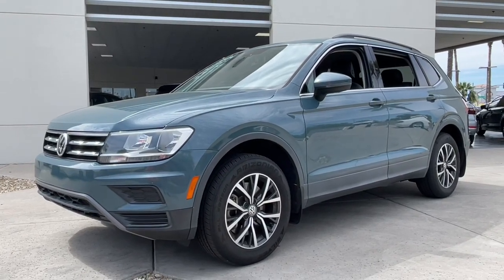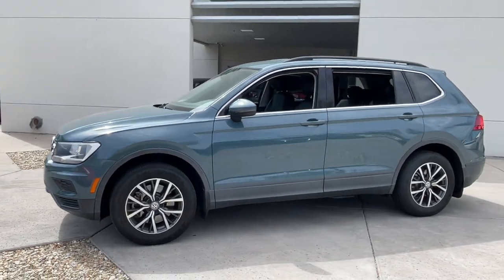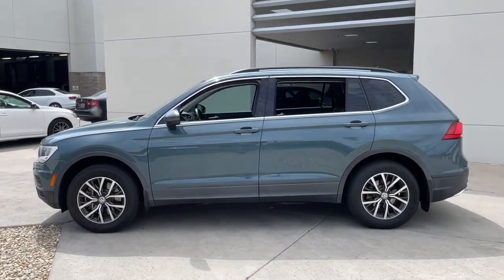Get into a car with value. 2019 Volkswagen Tiguan. This vehicle is an outstanding buy with fewer than 50,000 miles on the odometer.